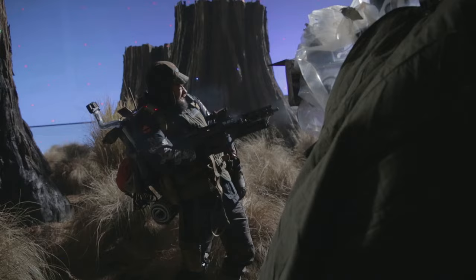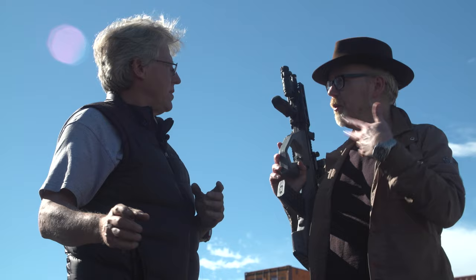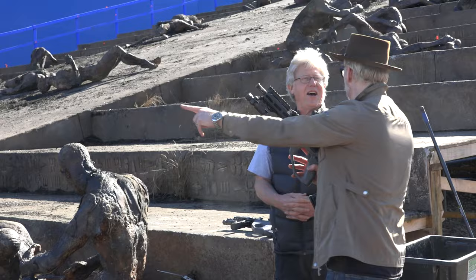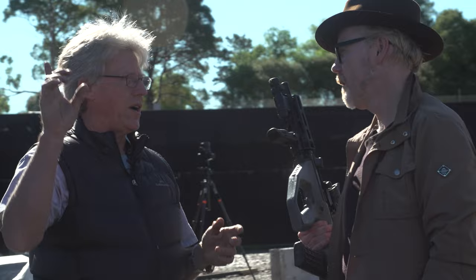Are there ever actors who make you nervous holding live firing weapons? Not many, because most of them have some degree of experience. But as their job is to act, you have to be very careful to make sure they don't forget they're holding a live firing weapon. Do you do a bit of education for every actor? I always like them to hold the weapon up at the end of the take with finger off the trigger so I can actually see it.